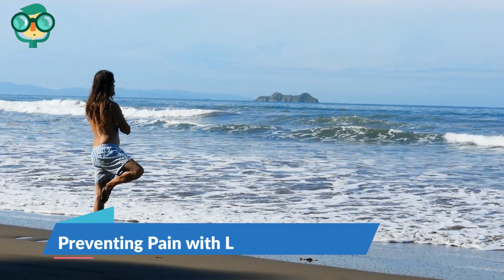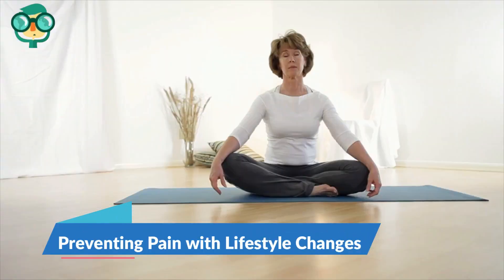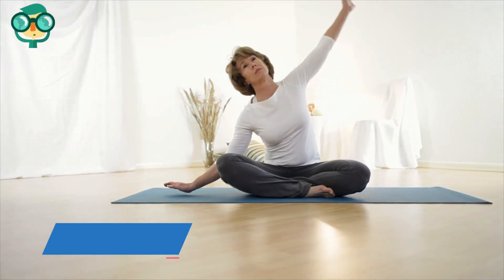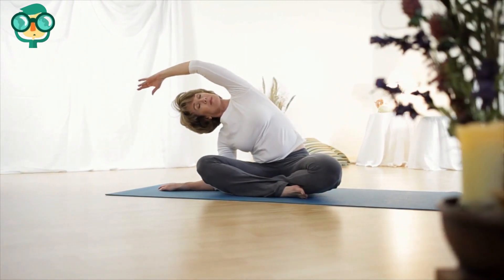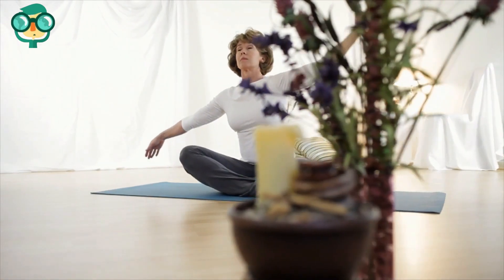The second method is preventing pain with lifestyle changes. Reduce your daily stress with relaxation exercises. Stress is a major cause of tension headaches. If you live a high-stress life, then this may be behind your headaches.